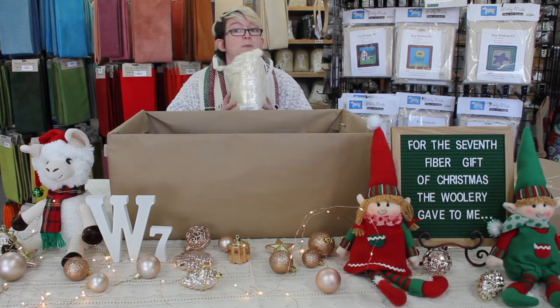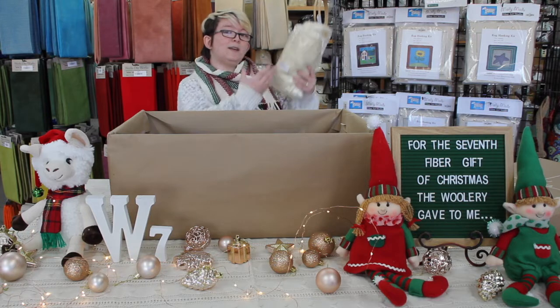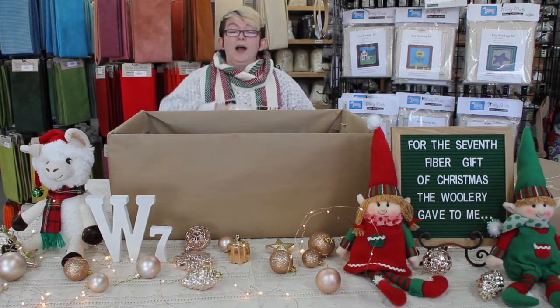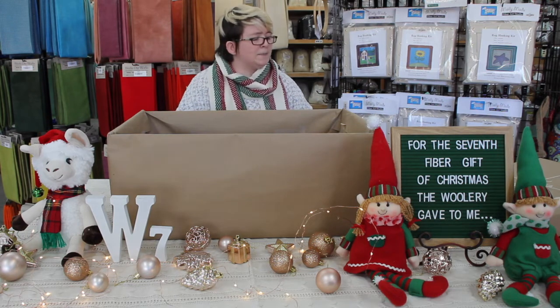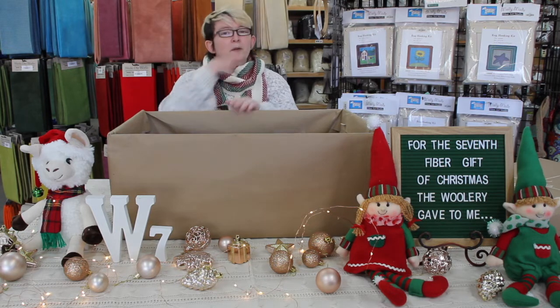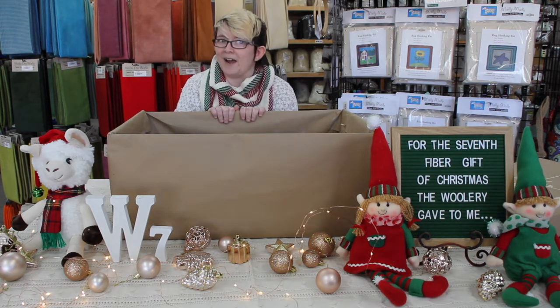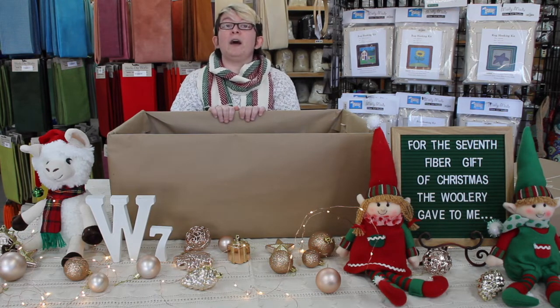So keep your eyeballs peeled for this one. While we're here, we should talk about another thing — we're talking about the 29th, which is the Friday after Thanksgiving. Well, there's another thing that happens that Friday, and that is Black Friday sales, and we're going to have a few.